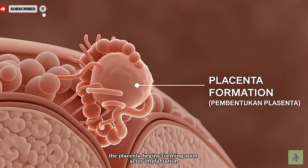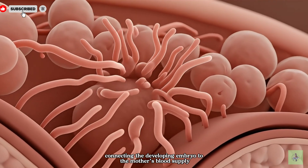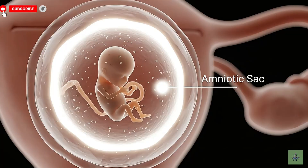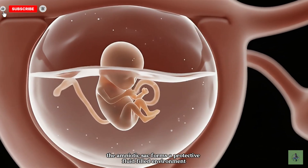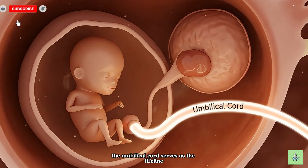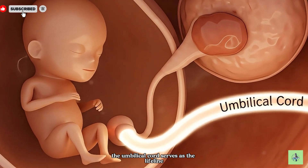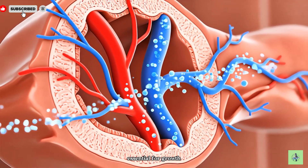The placenta begins forming soon after implantation, connecting the developing embryo to the mother's blood supply. The amniotic sac forms a protective fluid-filled environment, cushioning and supporting the growing embryo. The umbilical cord serves as the lifeline between the embryo and placenta, carrying oxygen and nutrients essential for growth.